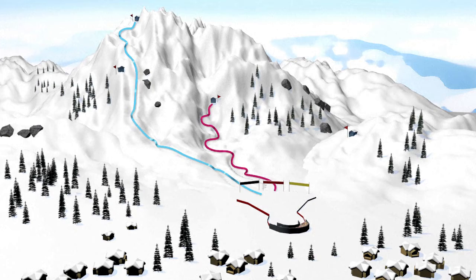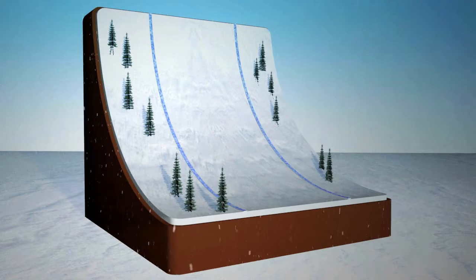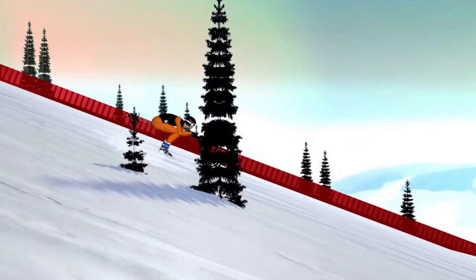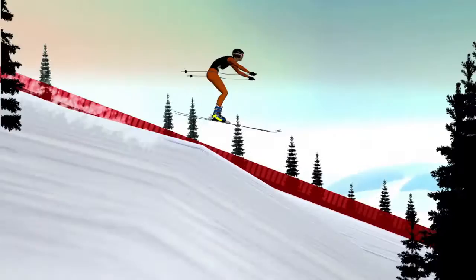The downhill slope has few turns and gates are positioned a wide distance apart. For security reasons, the slope is designed to ensure skiers rarely hit speeds of more than 150 km per hour. Skiing in a straight line, the competitor crouches in the aerodynamic egg position. When travelling over certain bumps, the ski is propelled into the air, crouching and arms extended forward.